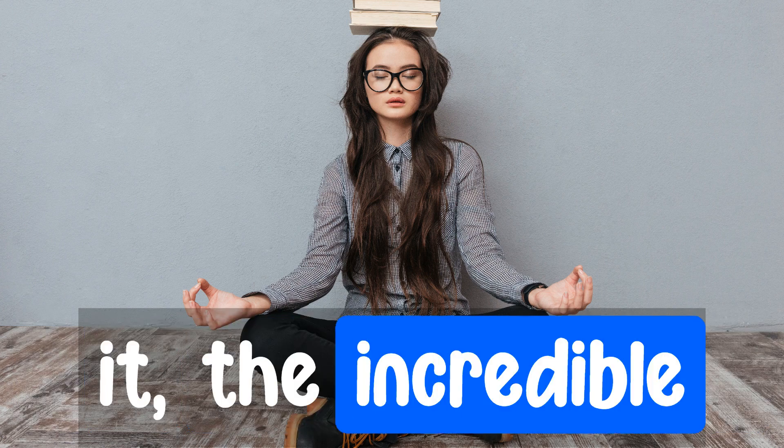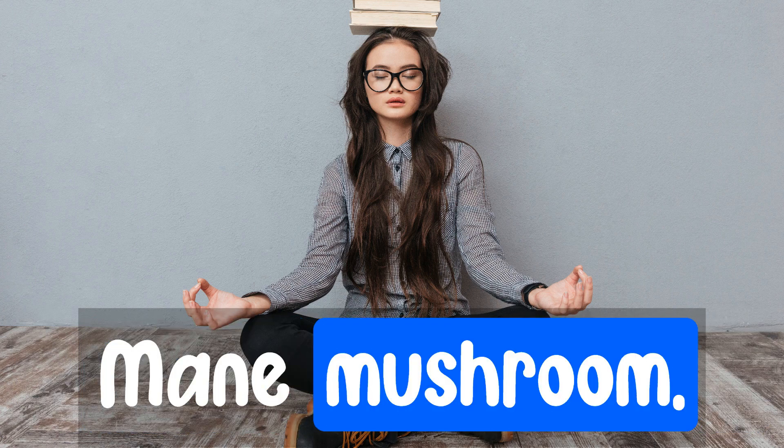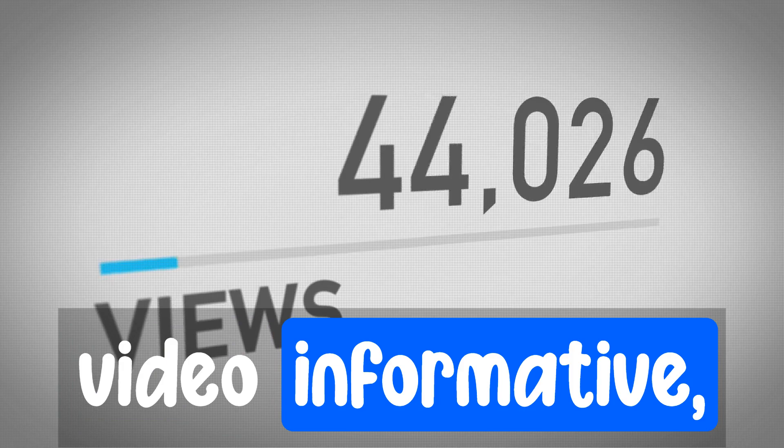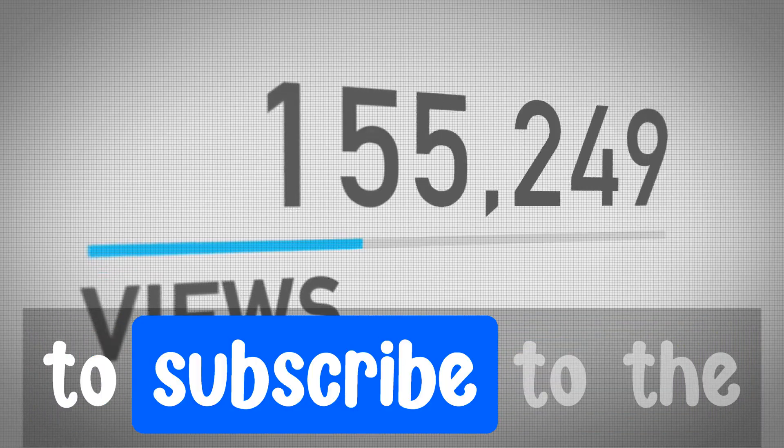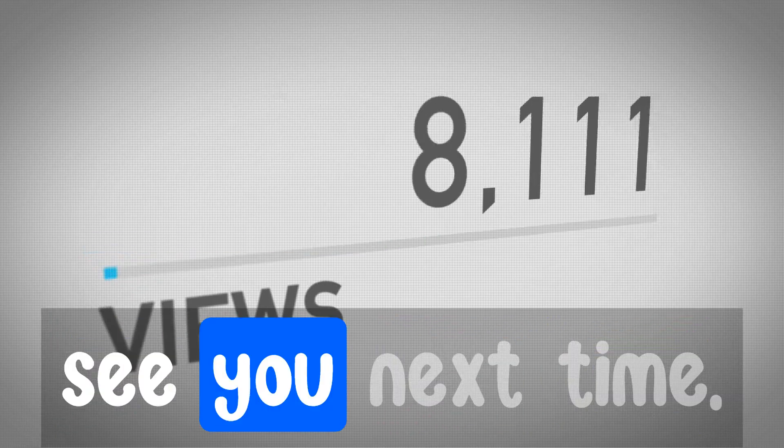And there you have it — the incredible benefits of lion's mane mushroom. If you did find this video informative, please give it a thumbs up and share it with your friends. Don't forget to subscribe to the channel, and we'll see you next time.